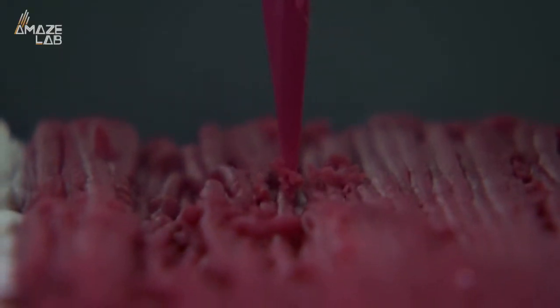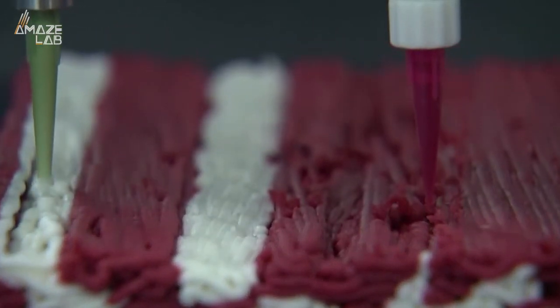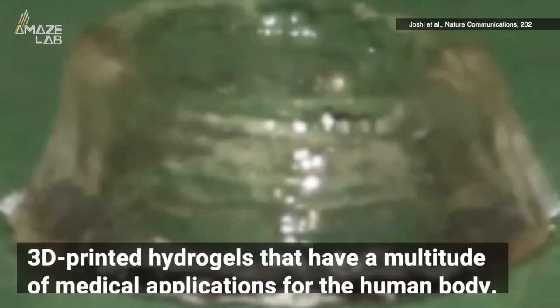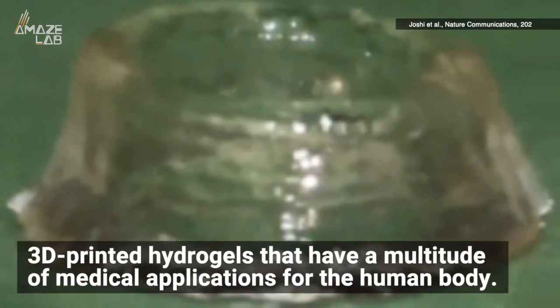3D printing has had much further reaching implications than anyone could have predicted even a decade ago. But now, as researchers push the limits of the technology for feeding mankind with 3D printed steaks, others are creating 3D printed hydrogels that have a multitude of medical applications for the human body.